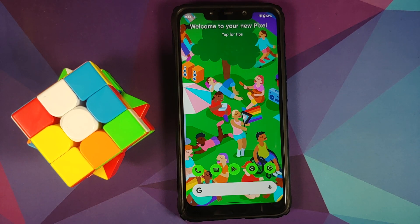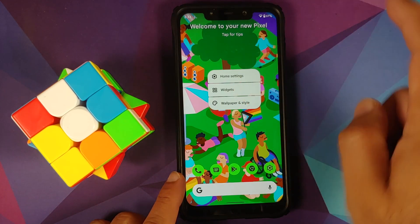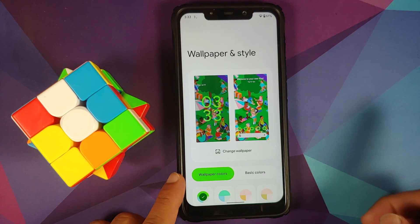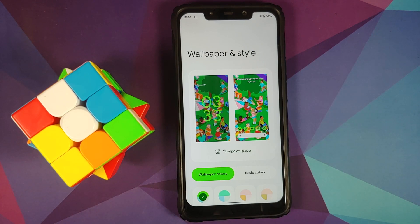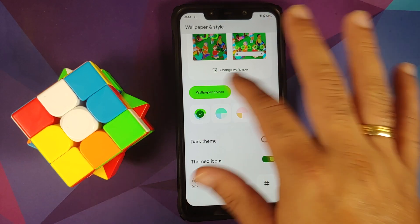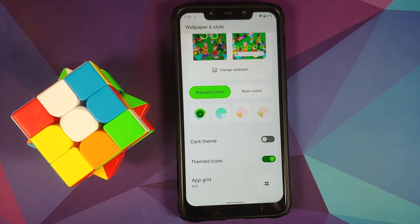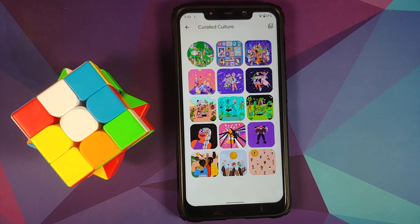Material You is present. Press and hold on the empty space, go to Wallpapers and Style — here it is. When you open the Wallpapers and Styles app for the first time, these options might not show immediately — be patient, they will eventually show up. Going to Change Wallpaper and into Curated Culture, you'll notice one wallpaper is circled — that's the current wallpaper. This is another new feature from Google.